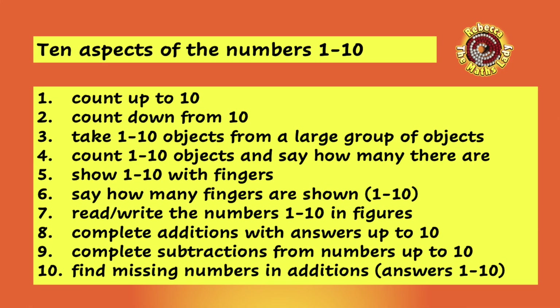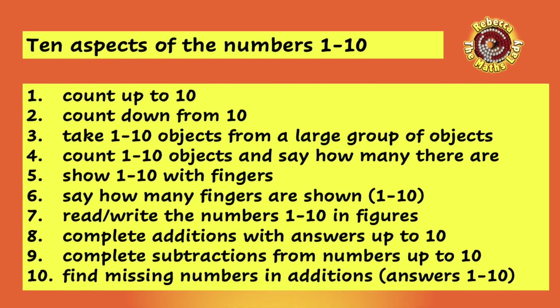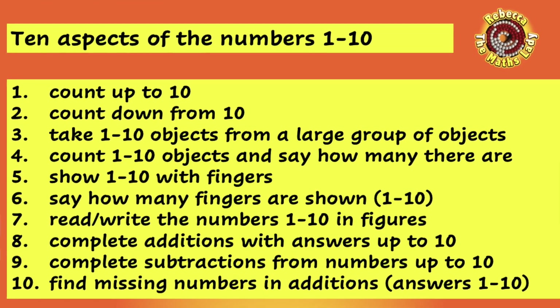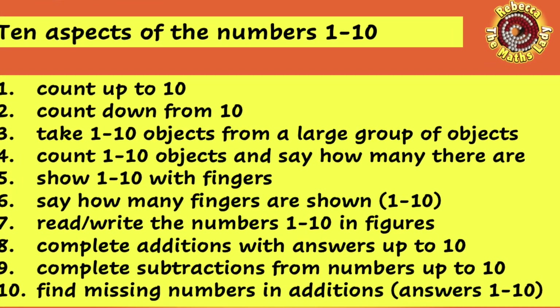For example: please can you just go and get me three forks from the kitchen drawer? That kind of thing. Number four: if you show them a number of objects between one and ten, can they tell you how many objects there are? Number five: if you say a number between one and ten, can they show you that many fingers?